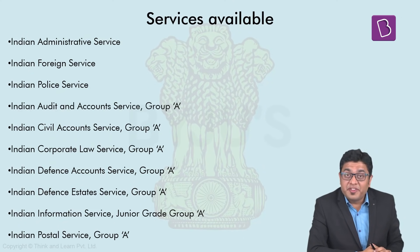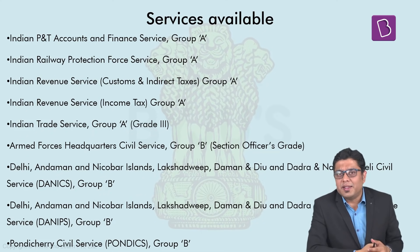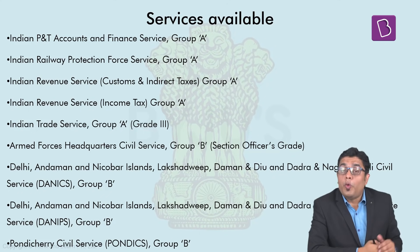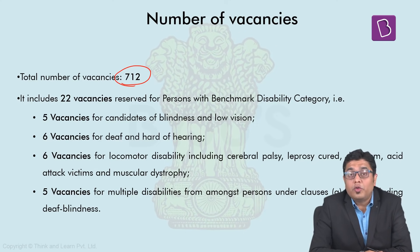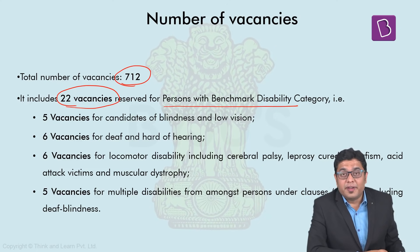When you talk about the services which are available, there are around 19 services listed by UPSC where posts shall be filled through this examination. The application of these services and the priority list comes much later on; at this stage, the notification just gives you an idea about the total services available. When you talk about the number of vacancies, this year UPSC has come out with 712 vacancies, which includes around 22 vacancies reserved for persons with benchmark disability.